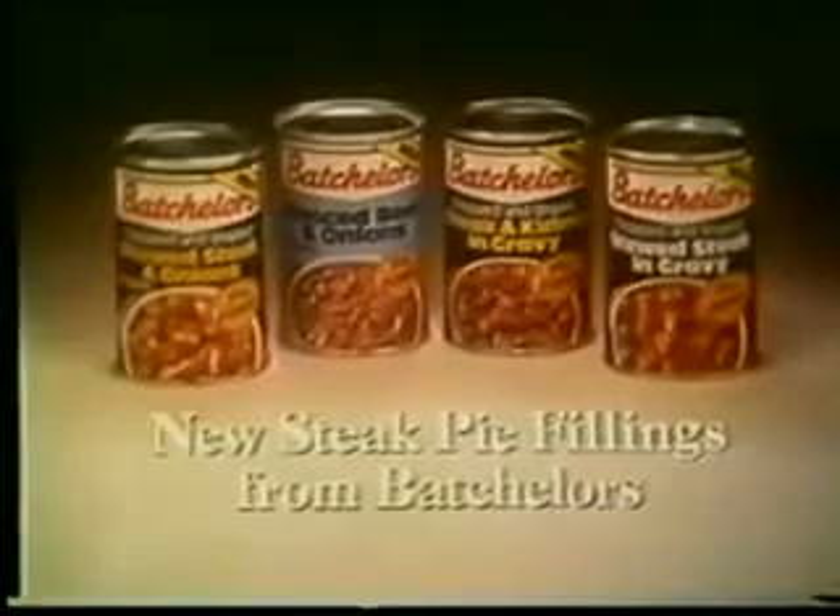The way the family like it is the way Batchelor's make it. Make a pie that's proud to lift its lid with new steak pie fillings from Batchelor's.